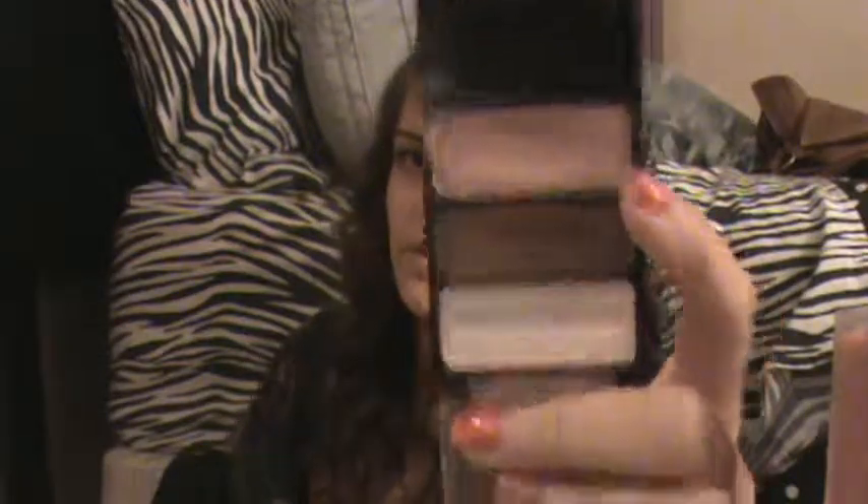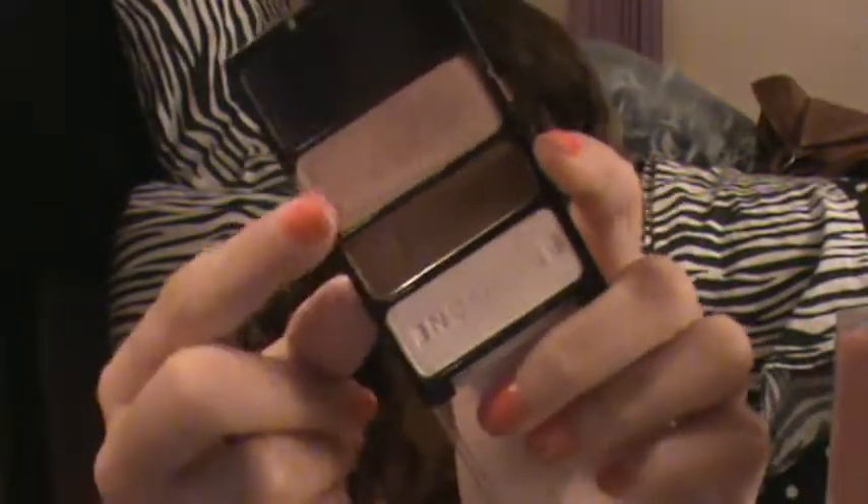Moving on to favorite drugstore eyeshadow, and that would be the Wet n' Wild Color Icon Trio in Walking on Eggshells. I love this so much because it's just amazing quality and amazing colors — I use it a lot for school. It's a light pink champagne, a brown, and a white. These are all dupes for MAC eyeshadows: the pink is a dupe for Naked Lunch, the brown for Cork, and the white for Shroom. They are so pigmented — the brown and pink especially. The white is the least pigmented and needs a bit more on your finger to swatch.